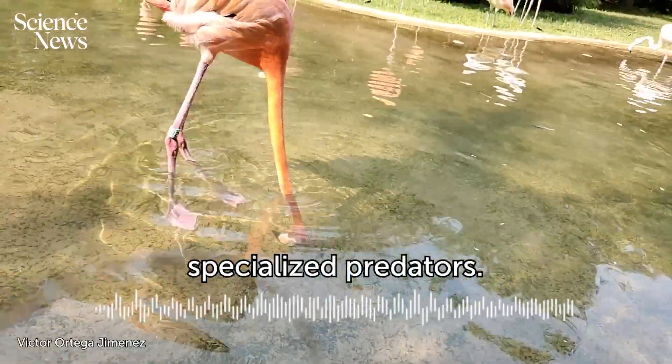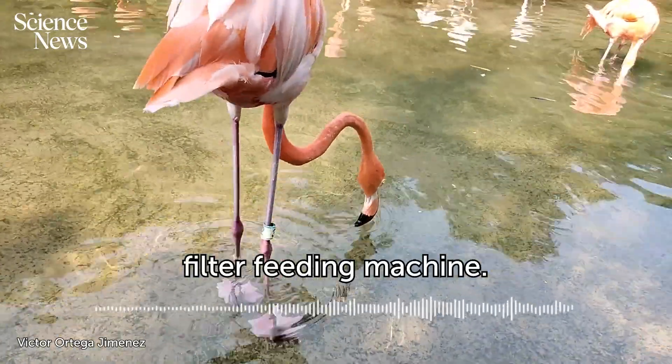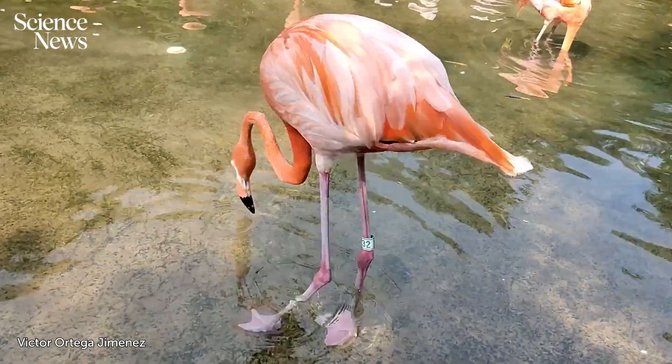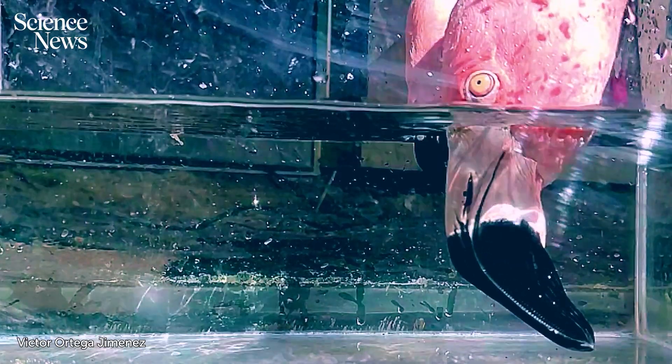Flamingos are specialized predators — the body is actually a filter-feeding machine. That's Victor Ortega Jimenez, a biologist at UC Berkeley who made the discovery about the birds' biomechanics.